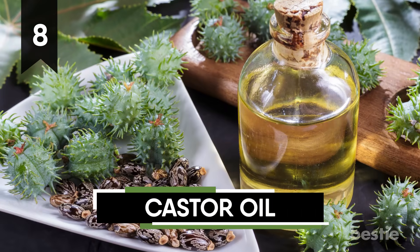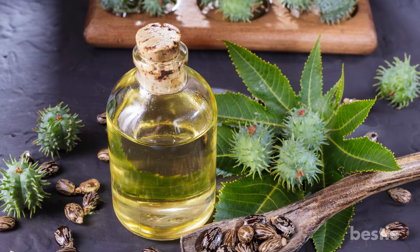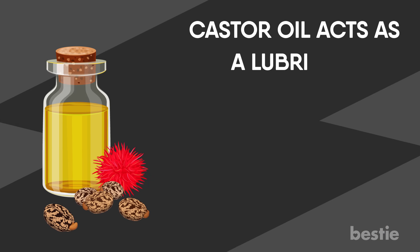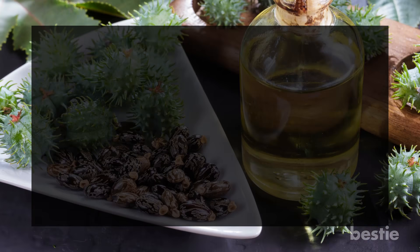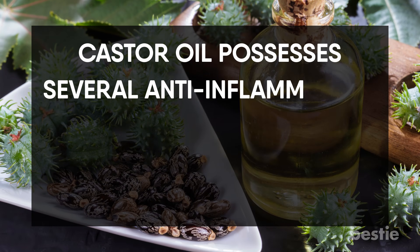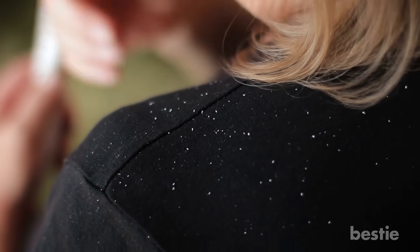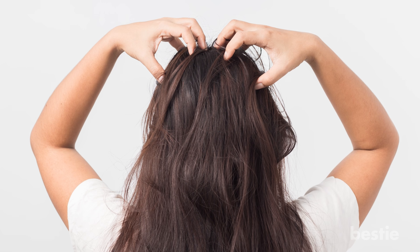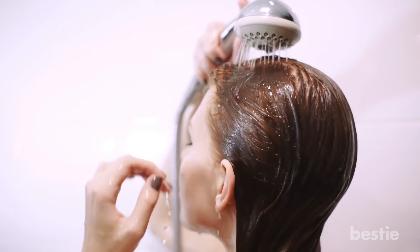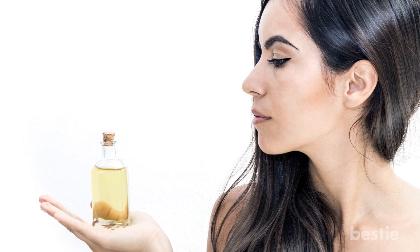Castor Oil. Taken from castor bean seeds, this product contains several great nutrients that promote healthy hair. Castor oil acts as a lubricant on your follicles, strengthening your hair and allowing it to become more flexible. If applied carefully, it can rid your scalp of dandruff. Castor oil possesses several anti-inflammatory particles that can benefit your scalp — by reducing inflammation, it gets to the root source of the dandruff. A quarter cup of castor oil is recommended for treating your entire head. Once applied, massage gently and then wash it out. So if your head has been tainted by those annoying flakes, a little bit of castor oil can go a long way.